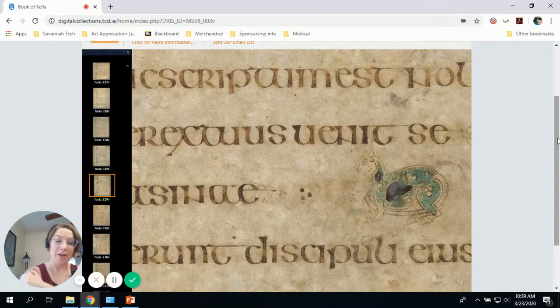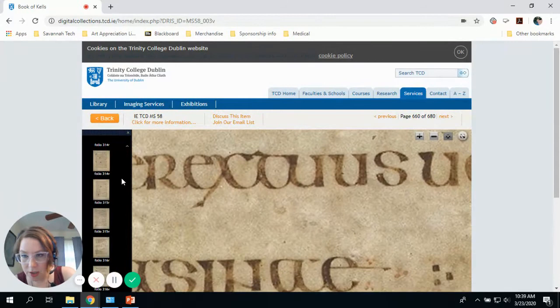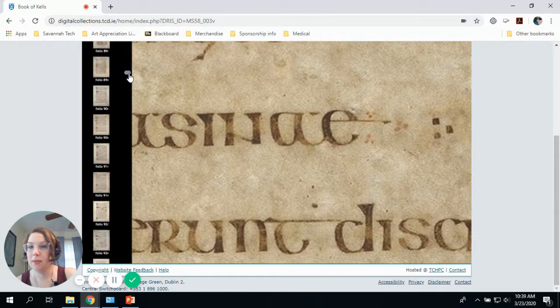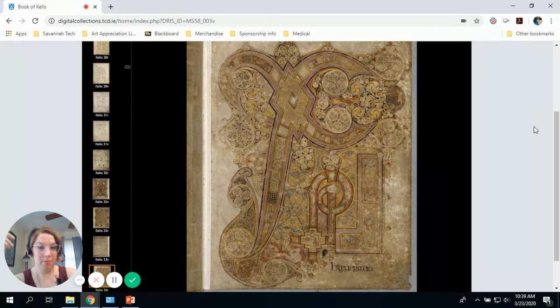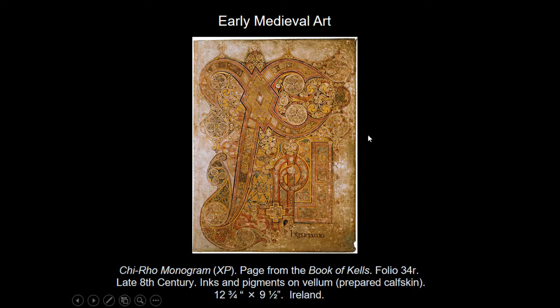The work of art that's in your textbook and on my arm is page 34 — specifically the recto of page 34, 34R. So this, as I said, is the Chi-Rho monogram. Let me tell you what that means.